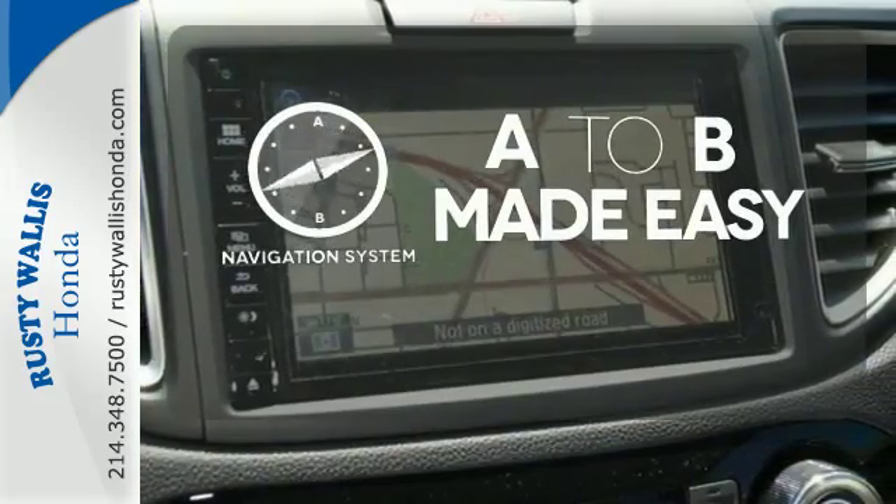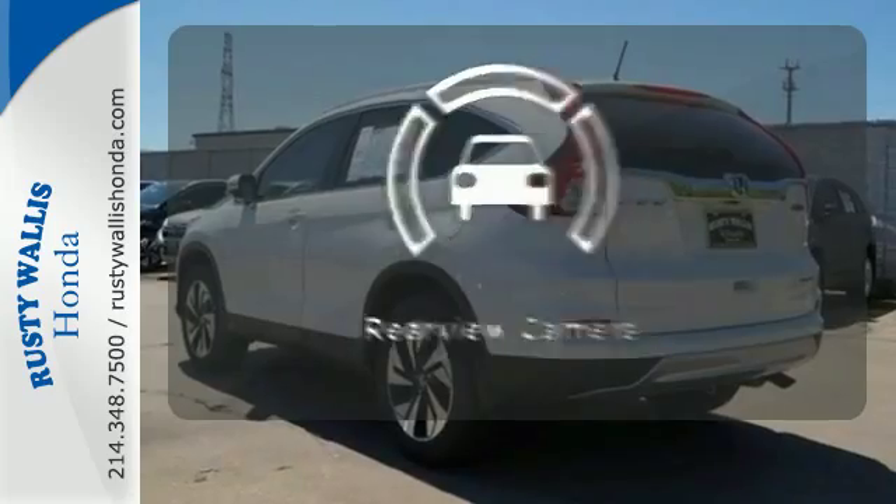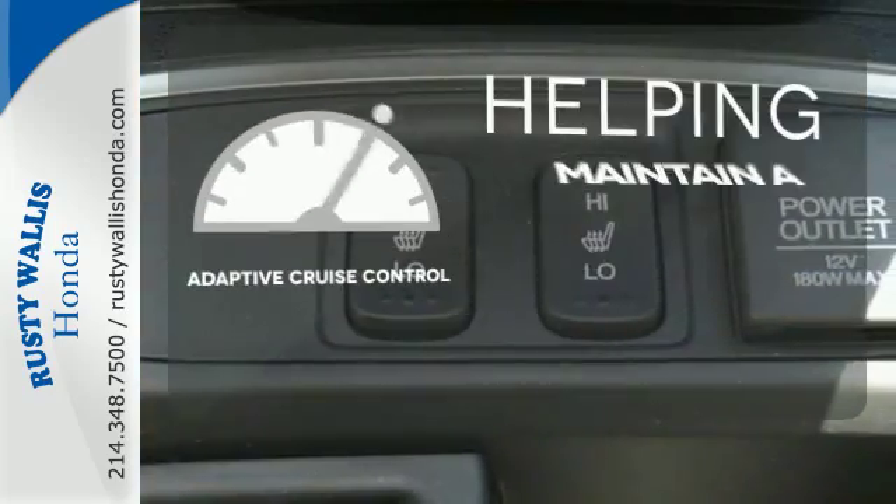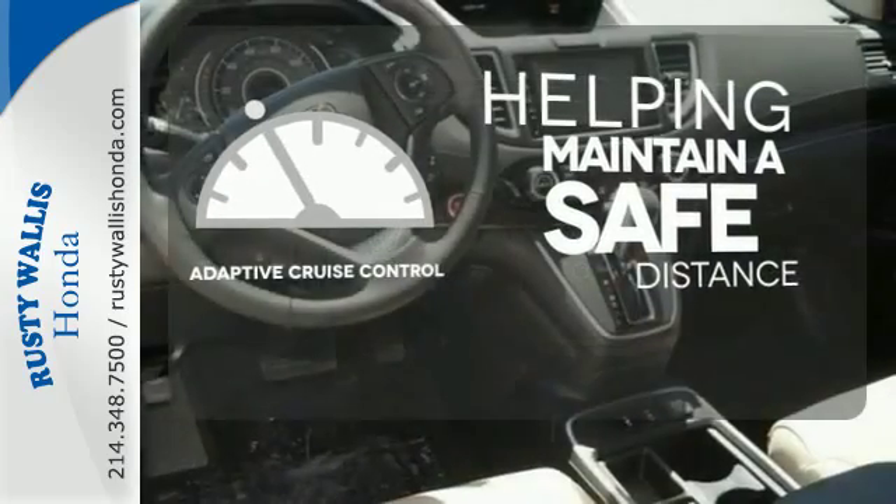Never feel lost again with the navigation system. See objects previously out of sight with the rear-view camera. You can maintain a safe distance in even the busiest traffic with the adaptive cruise control.